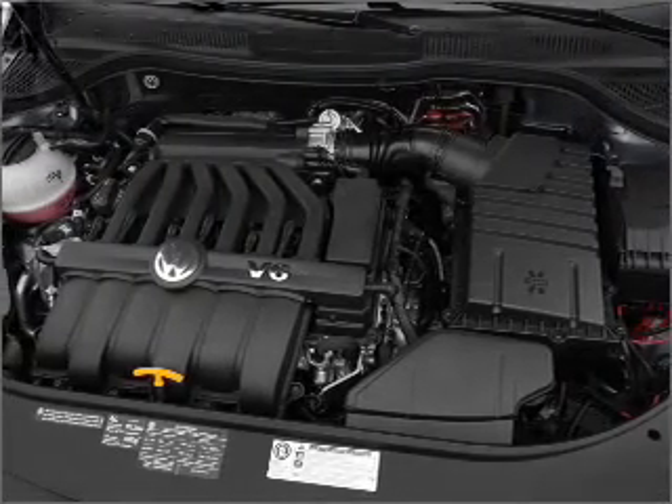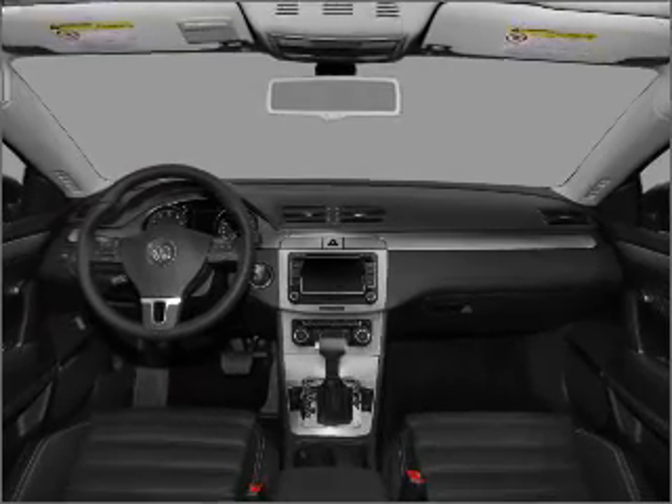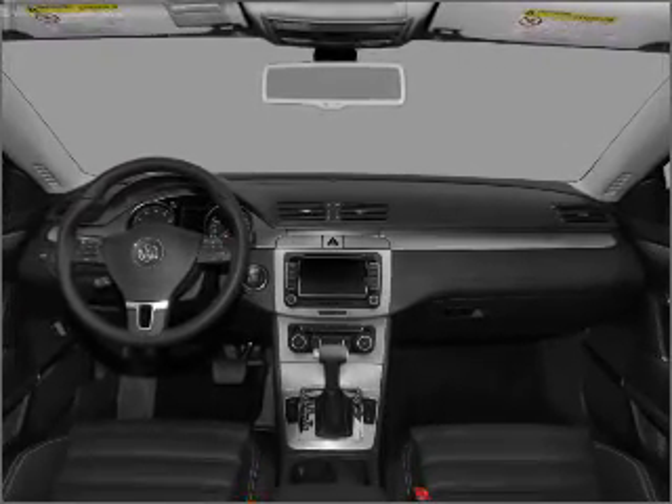Treat yourself to a premium sound system. Brake safely with the anti-lock braking system. Indulge in the comfort of heated seats. Call today to schedule a test drive.